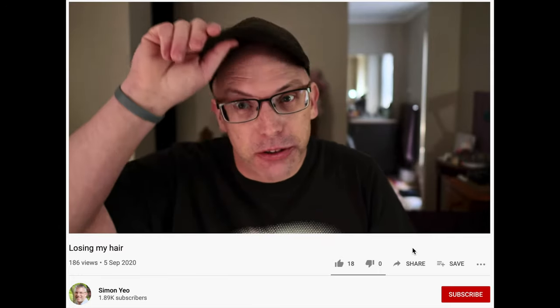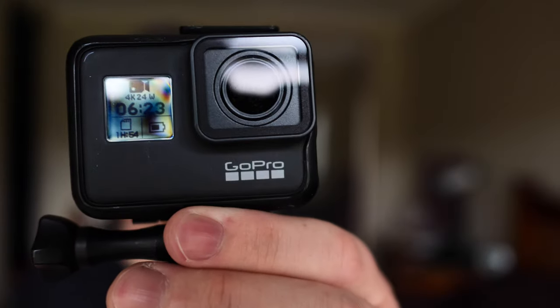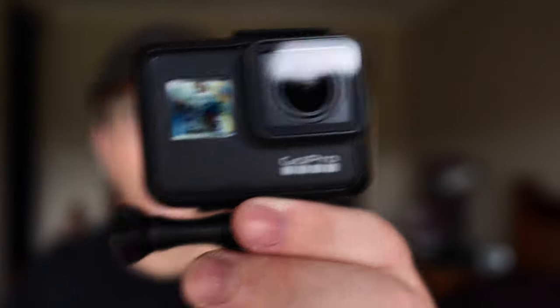So there we go. I think this might be the new look — Simon the Baldy. So when you were watching the video, did you realise that I'd used something like a GoPro and an iPhone to film some of those tricky angles, especially in the shower? If you did, let me know. So once again, that was a behind-the-scenes of my losing my hair, thanks to cancer and chemotherapy video.